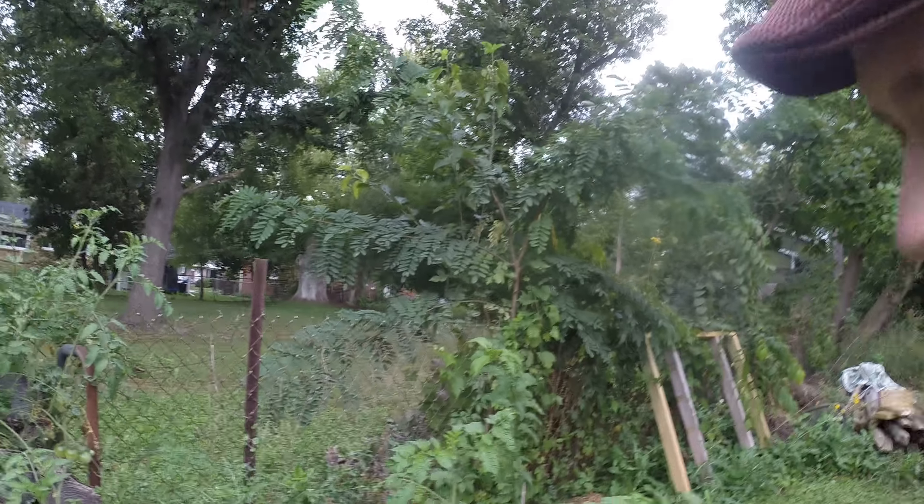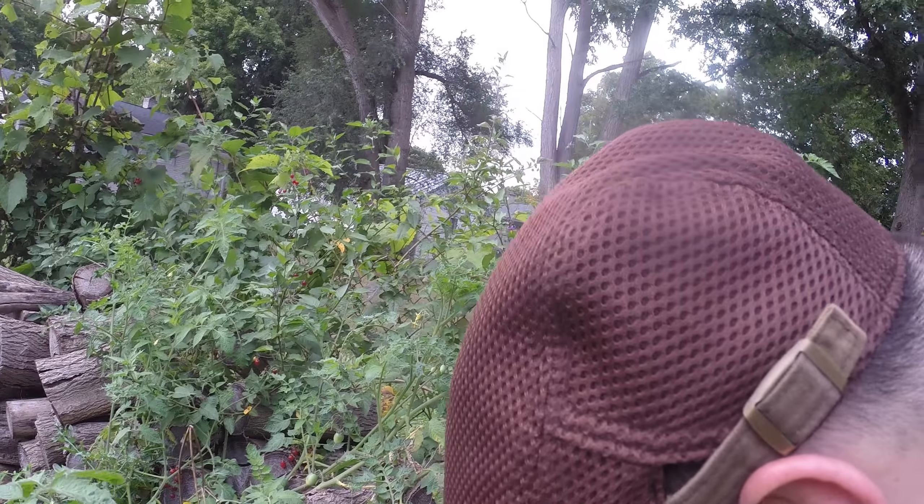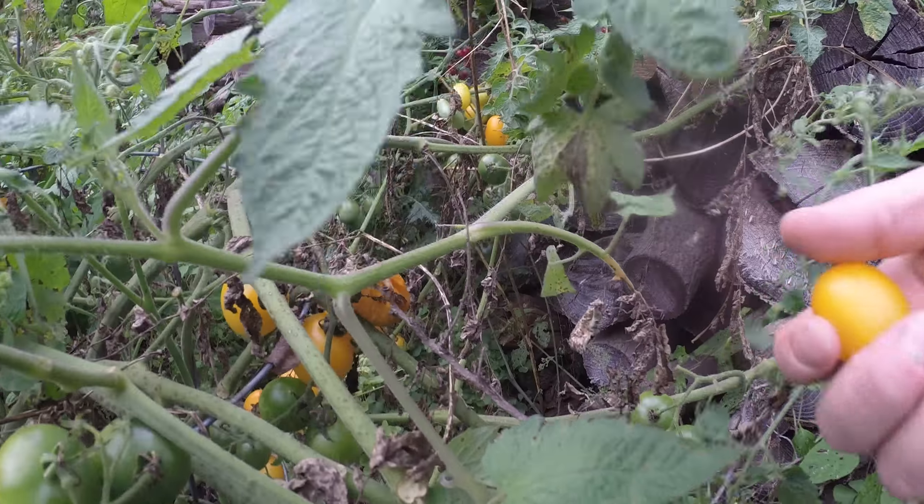I hope down below you guys will all leave comments about what you ate in your garden today, and I'm gonna show you what we're getting out of our garden. We're having eggs — the eggs we got are from my parents, from their chickens they have in their backyard.